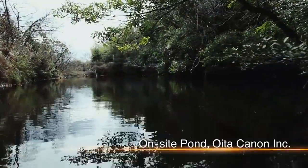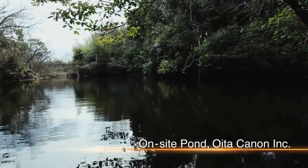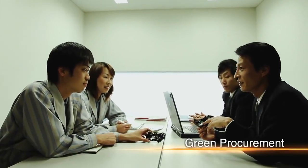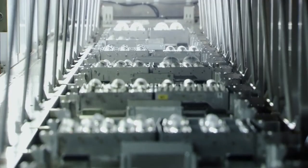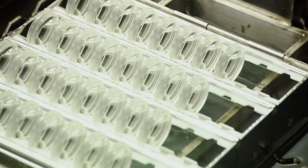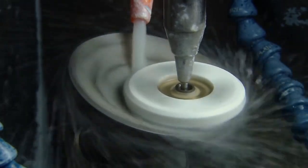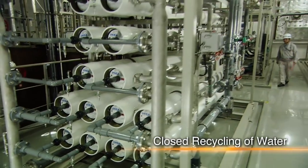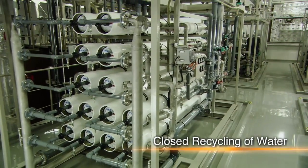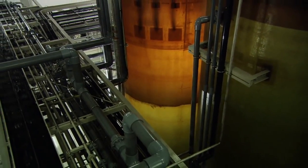Conscious of protecting biological diversity, Canon sets stringent environmental standards. Through green procurement, Canon only uses parts with little environmental impact. The company recycles water at all of its factories, which is particularly significant during lens production, which requires large amounts of water. All water used for industrial purposes is purified at an on-site recycling facility and reused.